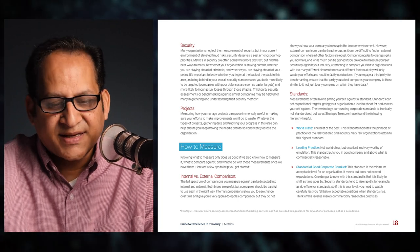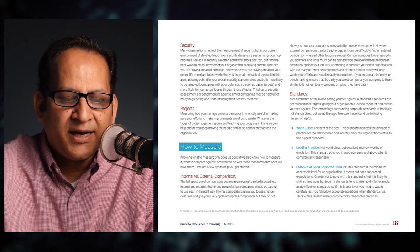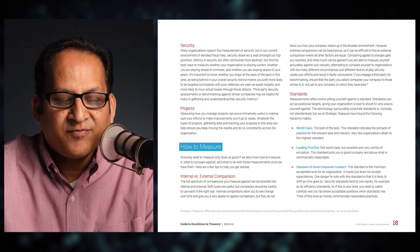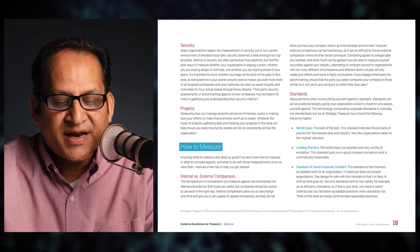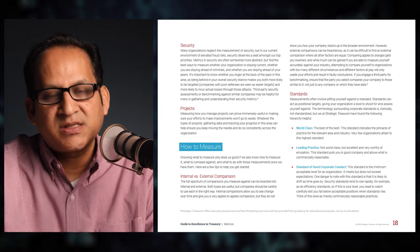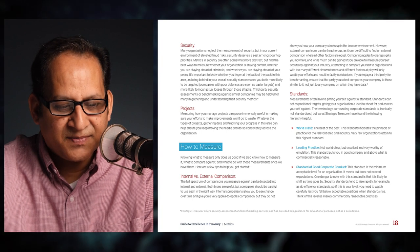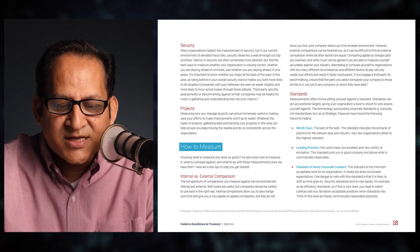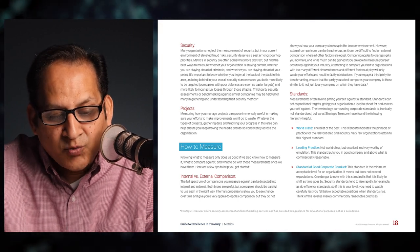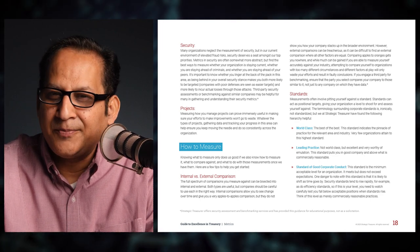Being behind in your overall security stance makes you both more likely to be targeted and more likely to incur actual losses. Third-party security assessments or benchmarking against similar companies may be useful for gathering and understanding security metrics. Fifth, projects: measuring how you manage projects can prove immensely useful in making sure your efforts to make improvements won't go to waste. Getting data and tracking your progress can help ensure you keep moving the needle and do consistency across the organization. Knowing what to measure only does us good if we also know how to measure it.